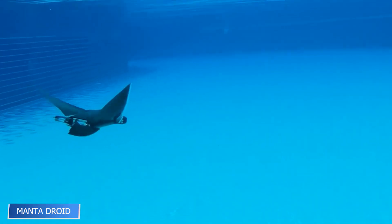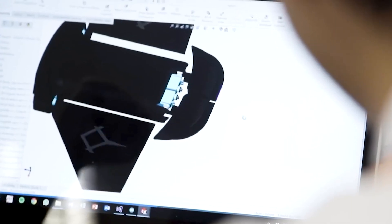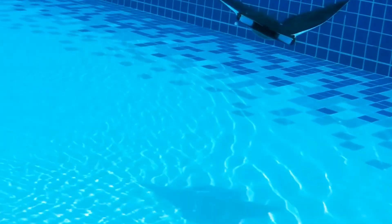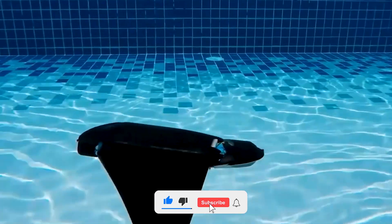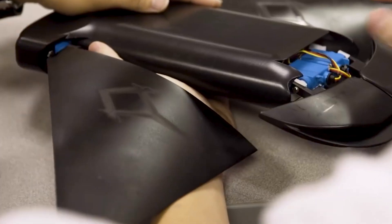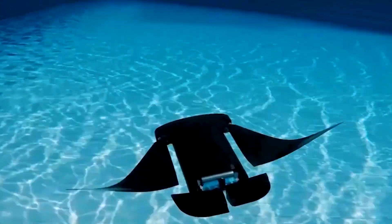Inspired by the fluid grace of a manta ray, Manta Droid is a robotic underwater explorer built for extended ocean missions. It can swim for 10 hours straight at 2.5 kilometers per hour using gentle flaps that mimic the real animal's motion, helping it blend into aquatic environments. Equipped with sensors and data-gathering tools, it's valuable for both scientists and emergency teams — whether tracking coral health or searching for submerged debris, bringing elegance, endurance, and intelligence to underwater robotics.